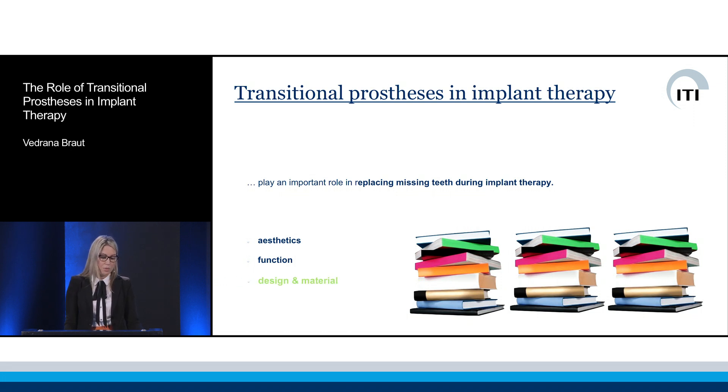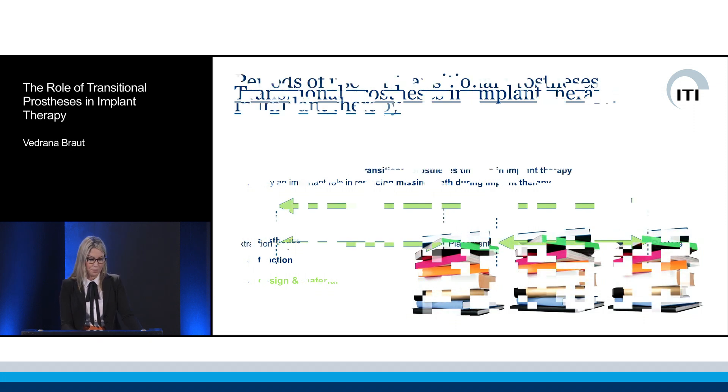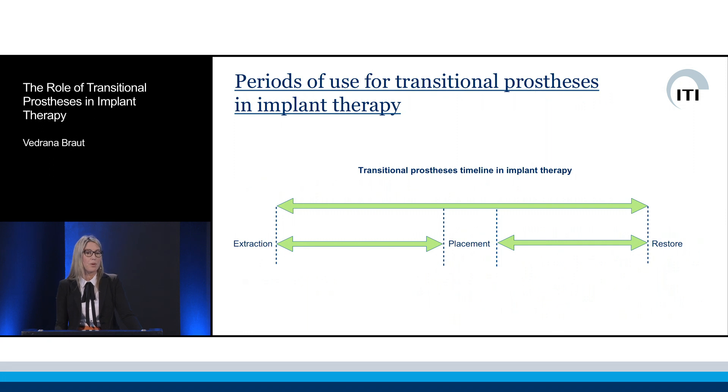Additionally, they need to be fabricated from a material that allows for easy adaptation if and when the clinical situation changes throughout the treatment course. They can be used both prior to and after implant treatment, up to the point when the implant is ready to be restored.